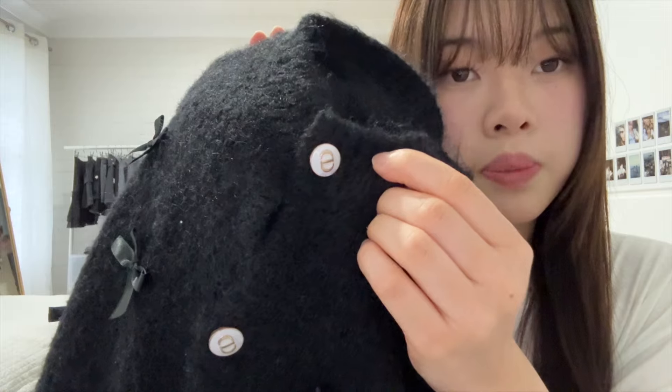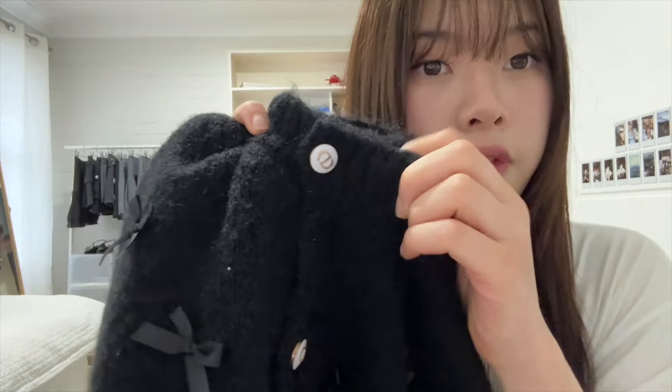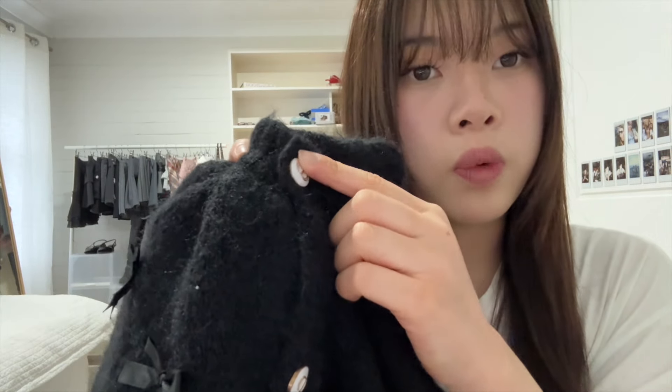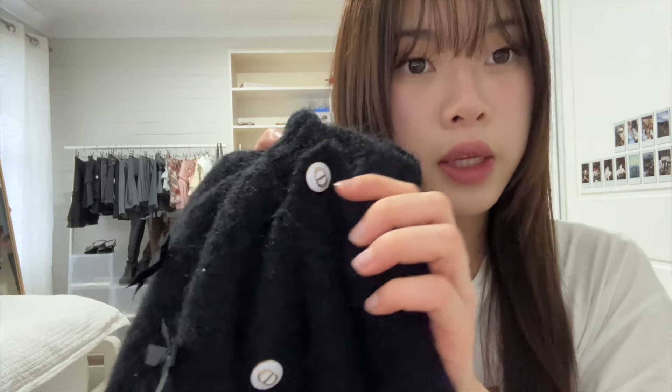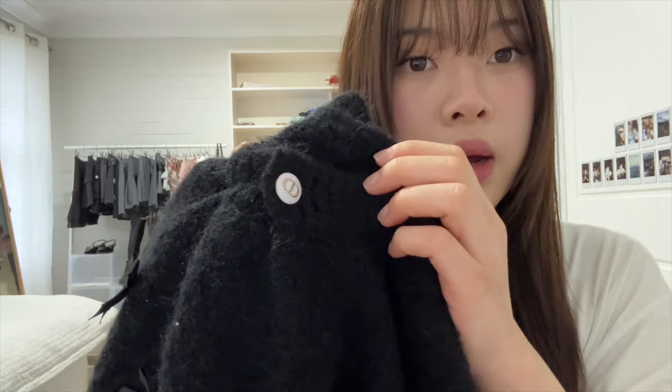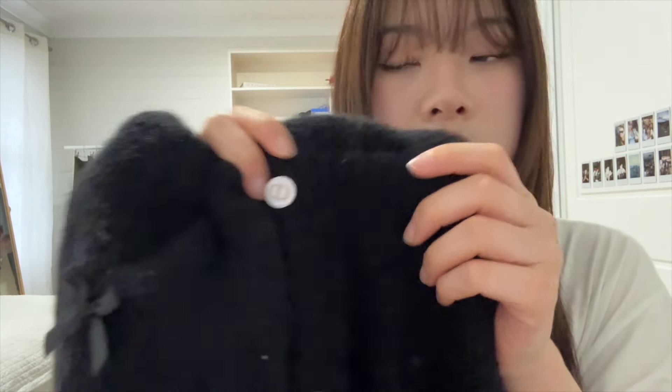These are what the buttons on the cardigan look like. Honestly I didn't really notice them in the product photos, but I feel like I'd like this even more if they were plain silver buttons. I'm a bit biased because I prefer silver over gold, but the white and gold just doesn't really match my vibe — I wish they were plain silver.